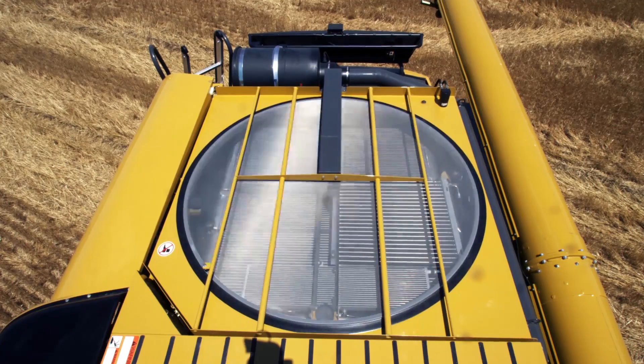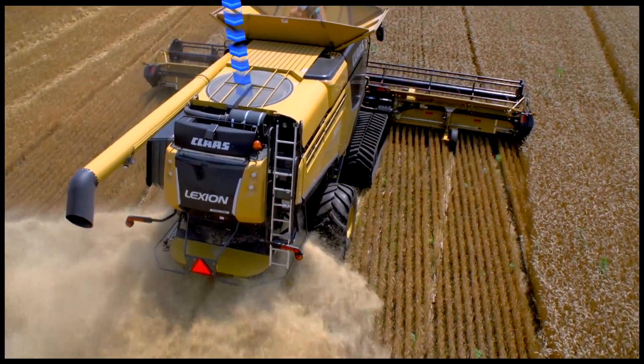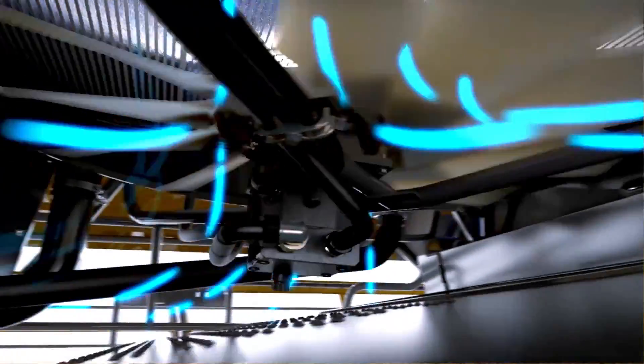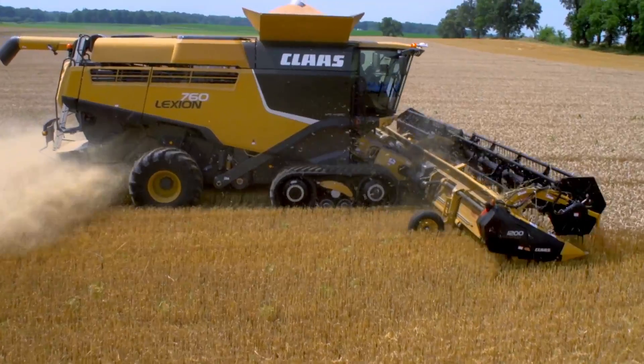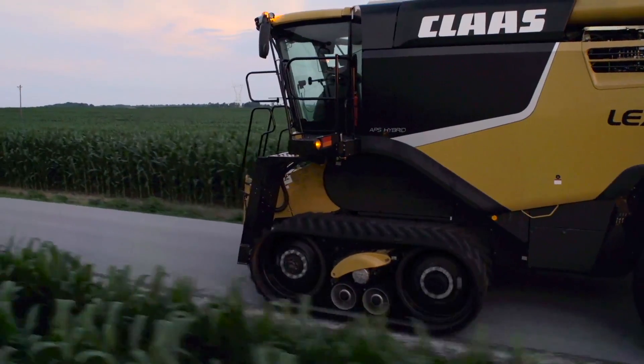This variable-speed, horizontally-mounted cooling system draws clean, cool air from above the combine, pulling it through the engine coolers and out all-new exhaust vents, creating a curtain effect that prevents dust from recirculating.